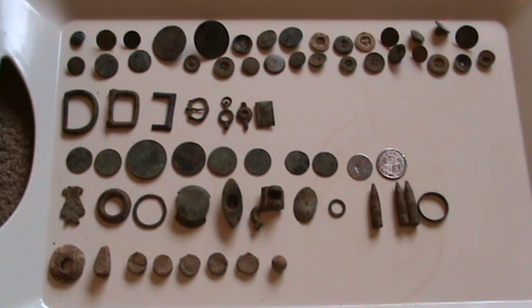This is a very quick video showing you what I've recently found on a day's detecting in North Yorkshire near Thirsk.